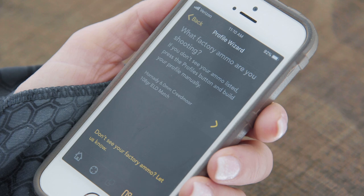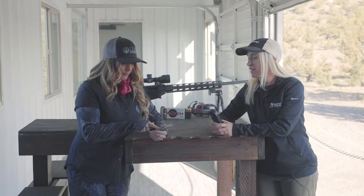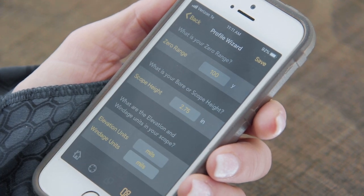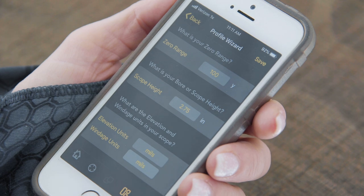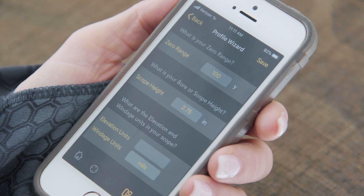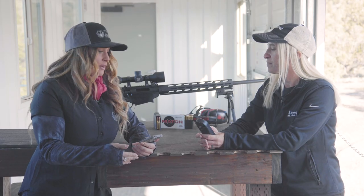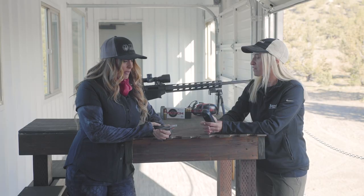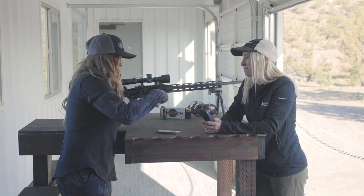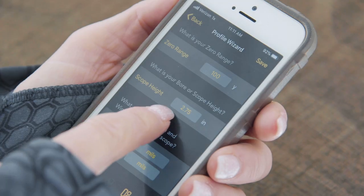Then it gives you your ammo choice — for this particular firearm it's offering the 108 grain ELD Match from Hornady, which is perfect. Now it's going to walk you through the rest of the gun setup: it's asking for my zero range, which is very simple — my rifle is going to be zeroed at 100 yards. It's asking for bore and scope height, so we'll measure that and enter the information. It's also asking what my scope windage and elevation units are; for this particular optic I'm running mils, though it also gives a minute-of-angle option, so I'll keep mils highlighted. I'll go ahead and measure my bore to scope height — you want to measure from the center of the bore to the center of the scope — and this is basically 2.75 inches. That's the information I'll add into my scope height section.